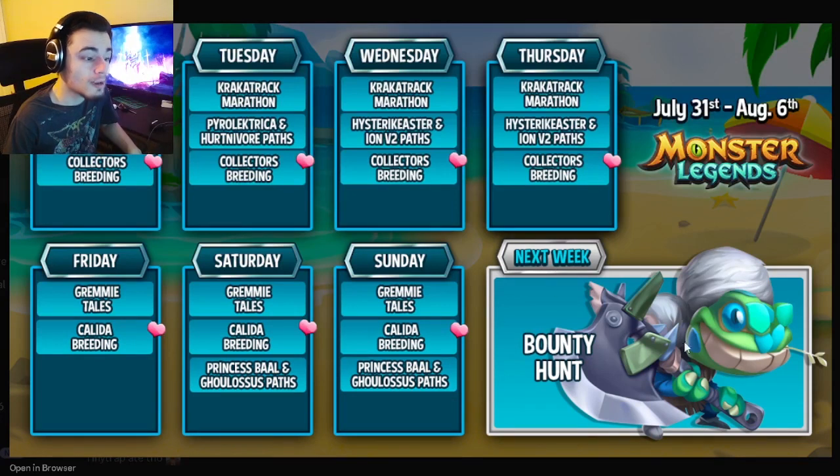The main event for next week is going to be a brand new Bounty Hunt, and that is where we're going to get this monster right here. I do actually really like the design — I like that he has a little hat, or it might be hair. It's like a lizard-frog thing, it looks pretty cool. I cannot wait to see his adult design, and we will probably get that leaked very soon, so definitely try to get this monster next week on Friday.